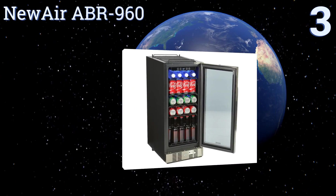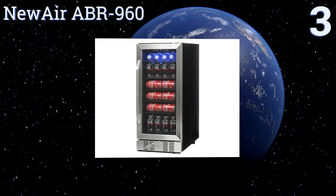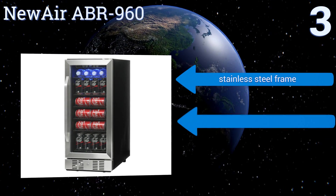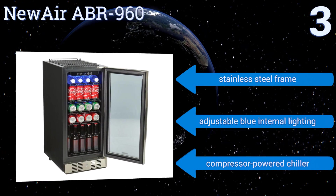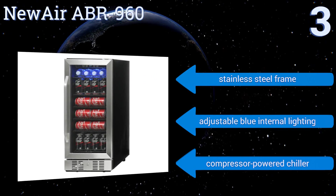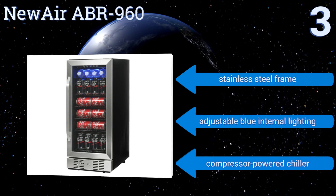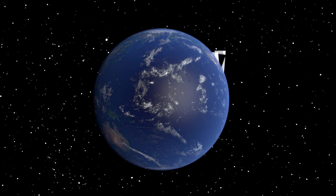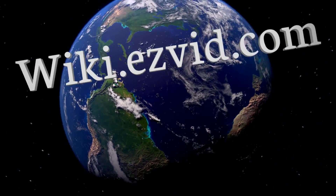Nearing the top of our list at number three, at only 15 inches wide and 23 inches deep, the NewAir ABR-960 still has enough room to hold up to 96 soda cans or 58 beer bottles, making it an ideal solution for homes and small offices with limited space. Its main door is completely reversible, it's equipped with a stainless steel frame, adjustable blue internal lighting, and a compressor-powered chiller.